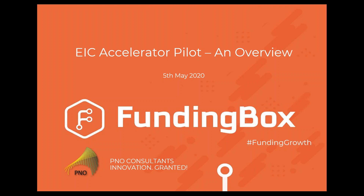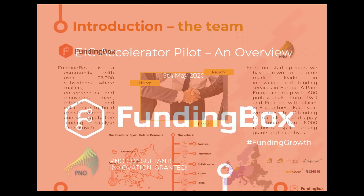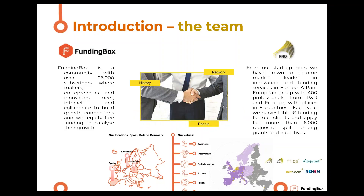Welcome everyone. Welcome to your business and thanks to the SME instrument. This is a webinar co-organized by Funding Box and P&O consultants. We are going to take you through the continuation of the SME instrument, the now called EIC Accelerator Pilot Program — how it's evolving, how you could apply, and some tips about it.